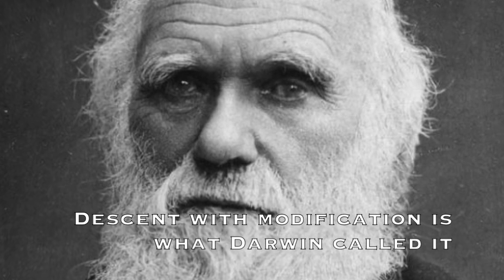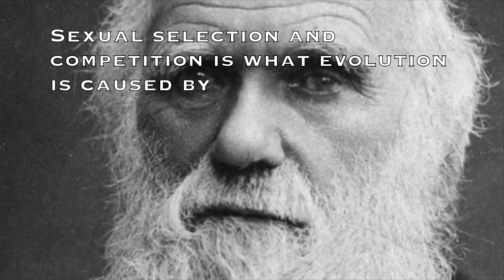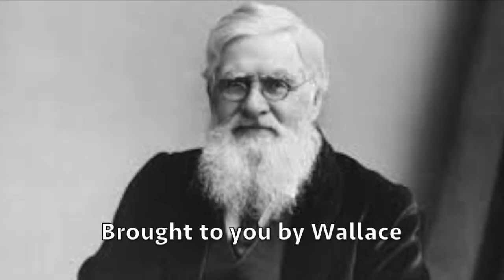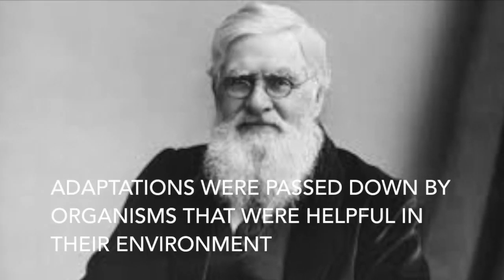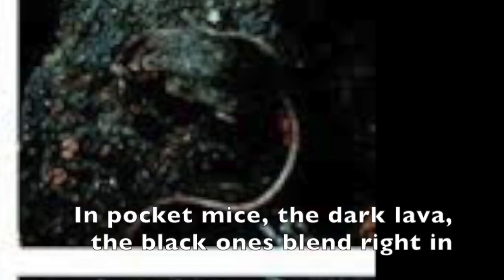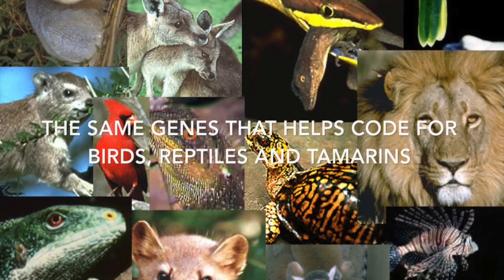Descent with modifications — what Darwin called it. Sexual selection and competition is what evolution is caused by. Island biogeography, brought to us by Wallace. Adaptations were passed down by organisms that are helpful in the environment. The MC1R gene controls the pigments of skin in pocket mice on dark lava — the black ones blend right in.